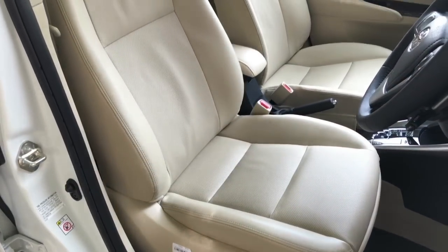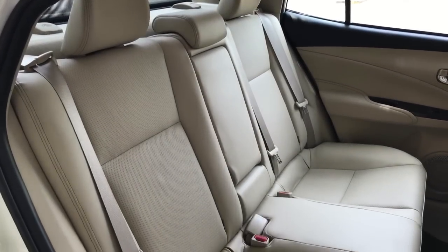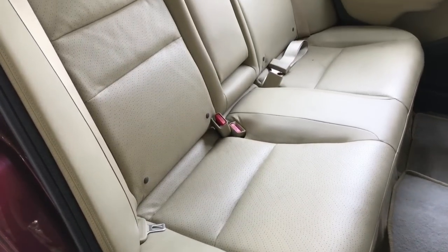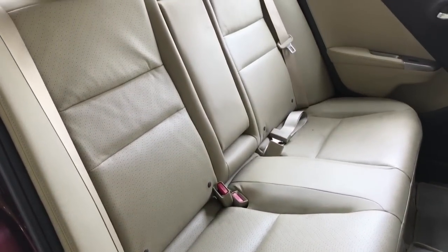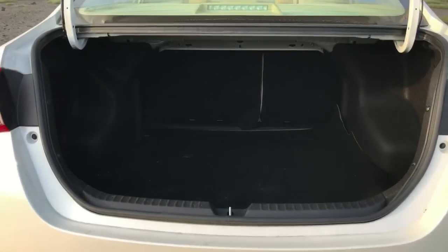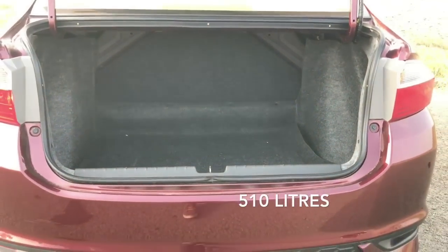The Yaris has enough space and the seats are well-shaped too, but when you compare it to the City, it just doesn't cut it. This is especially true at the rear, where the City offers more knee room, width, and a more supportive bench. The boot is quite similar on both cars, with the Yaris having a lower loading lip while the City offers a bit more space.